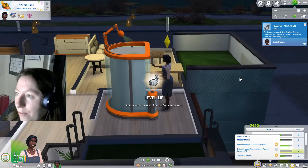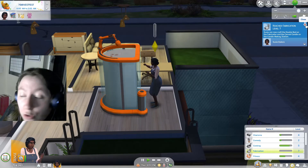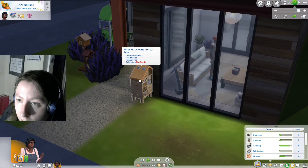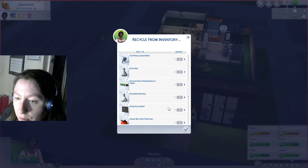We've reached fabrication level seven! We can now craft a double bed on the fabricator and a carved candle on the candle making station, which is really good to know. We'll check on our grubs because we don't want them to die again.